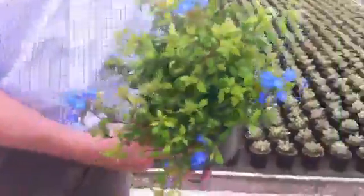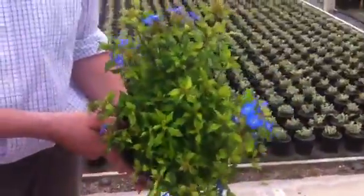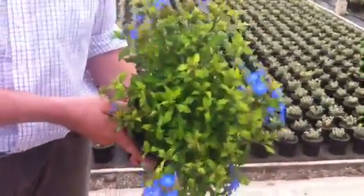Nice shrubby line in Ceanothus Stigma Forest Blue — plenty of bud and flower on there, something different at this time of year. Nice three litre pots, full.